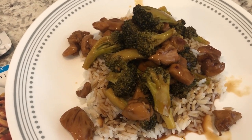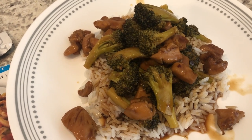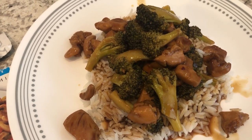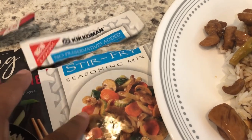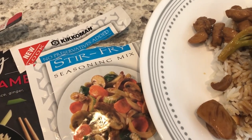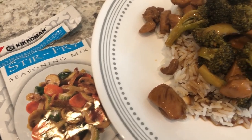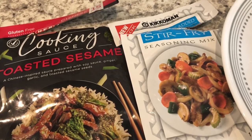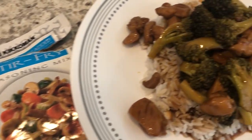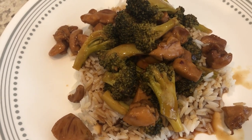I had some fresh broccoli that needed to be used, so I added that as well, but the broccoli got way overcooked. Howard and I both tried the dish and didn't really feel like it had a lot of flavor, so I added in a stir fry seasoning mix — even the whole package — and it's still not salty and really not a lot of flavor. Kind of disappointed in this meal, but it's something I had in my pantry. I'm just serving it over some white rice.